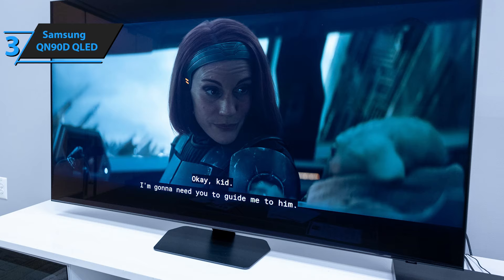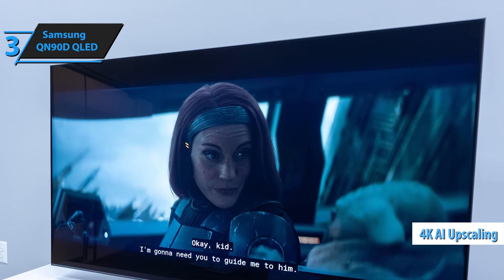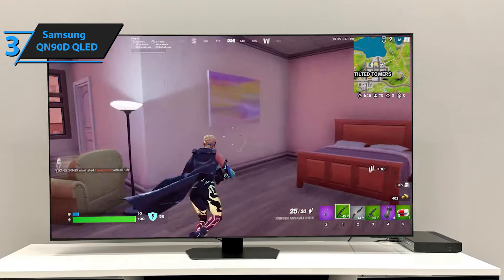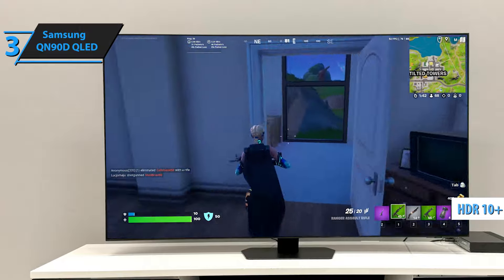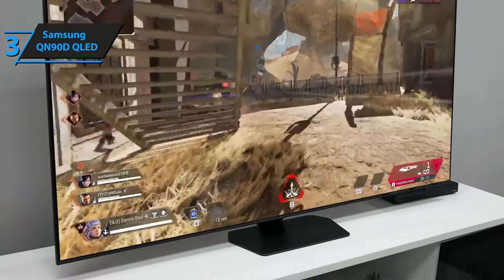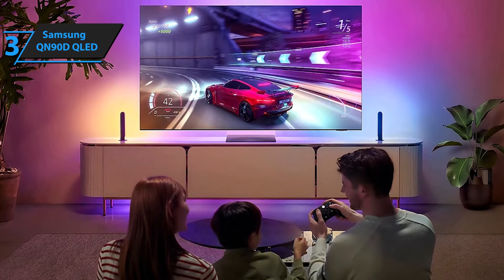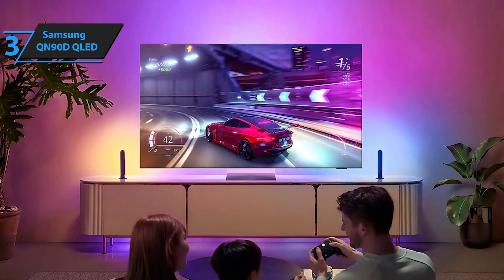The heart of this TV is the NQ4 AI Gen 2 processor, which improves visual performance through 4K AI upscaling, providing better picture quality even in lower-resolution content. Thanks to Neo Quantum HDR Plus technology and support for HDR10+ Adaptive, colors and contrast are more vivid and defined in both bright and dark scenes. Its automatic HDR remastering optimizes non-HDR content automatically. Samsung's Quantum Matrix technology combined with ultimate UHD dimming offers very good contrast, delivering deep blacks and bright whites regardless of the scene.